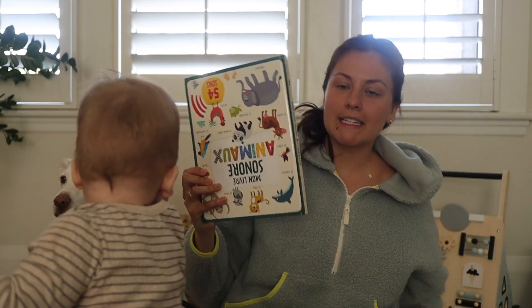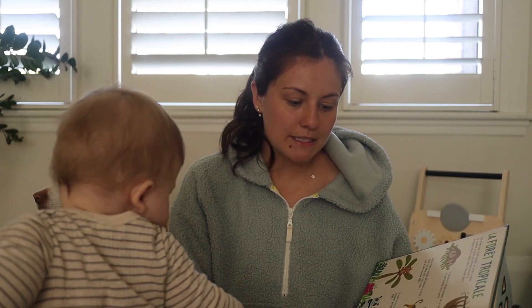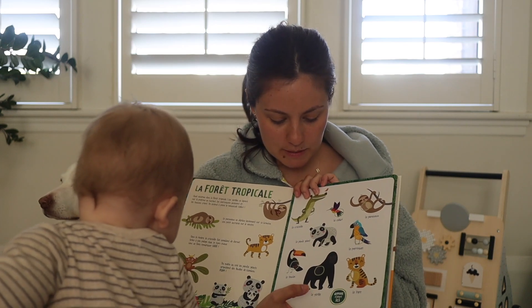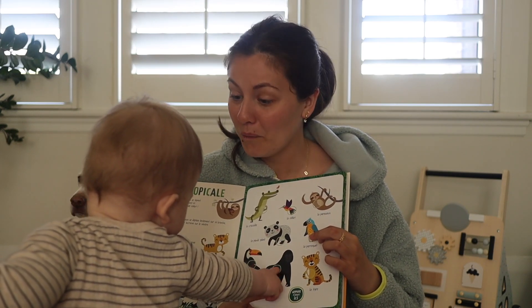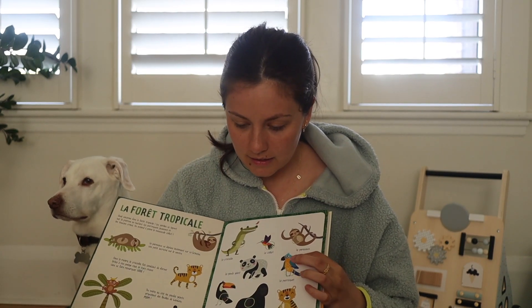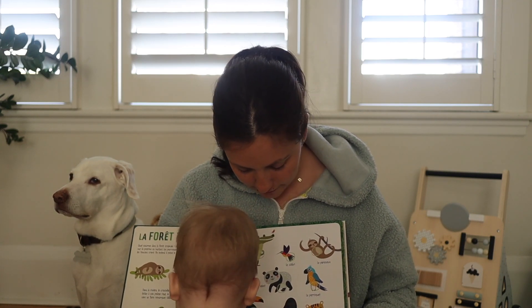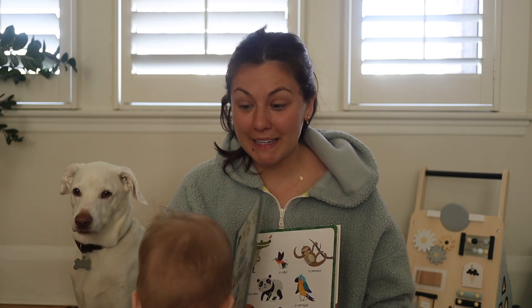Un autre chose que j'aime beaucoup, beaucoup ces temps-ci, c'est ce livre-là qui s'appelle mon livre sonore, sur les animaux. Je l'ai pris au Renaud Bré, je pense qu'il l'a aussi au Archambault. C'est vraiment un livre intéressant parce qu'il est vraiment interactif. Il y a un petit texte, ça catégorise les animaux selon leur milieu de vie, puis ça nous dit aussi le son des animaux. Supposons que je pèse sur le perroquet — c'est le perroquet. Est-ce que tu veux faire le tigre? Le tigre, il va rugir. Benjamin, il aime vraiment ce livre-là aussi. Je trouve que c'est vraiment une bonne façon d'apprendre les animaux et les sons qu'ils font.